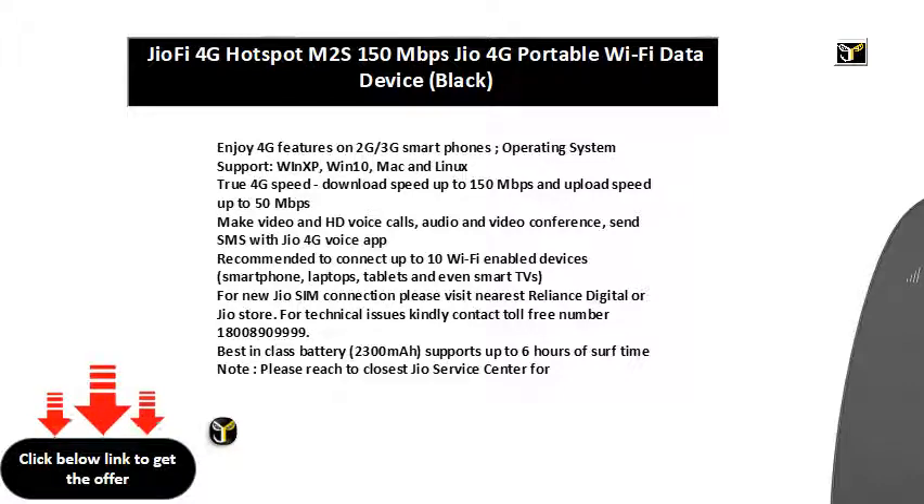Make video and HD voice calls, audio and video conference, and send SMS with the Jio 4G Voice app. Recommended to connect up to 10 Wi-Fi enabled devices.